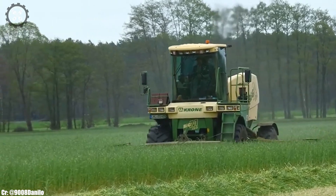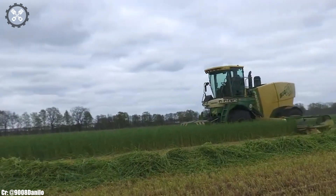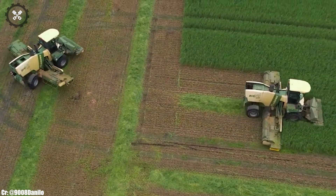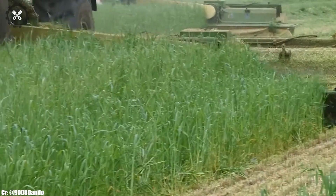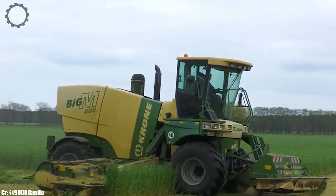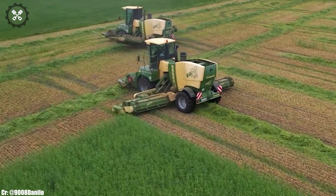This mower conditioner excels in cutting and conditioning grass with precision and speed, ensuring high-quality forage for livestock and biomass production. Equipped with advanced features like swath merging and adjustable conditioning settings, it empowers farmers to optimize forage quality and reduce drying time. The Krone Big M400 represents the pinnacle of power and intelligence in mower conditioners, enabling farmers to achieve remarkable outputs efficiently and sustainably, while supporting the livestock and bioenergy industries. It embodies Krone's commitment to innovation and excellence in forage harvesting.